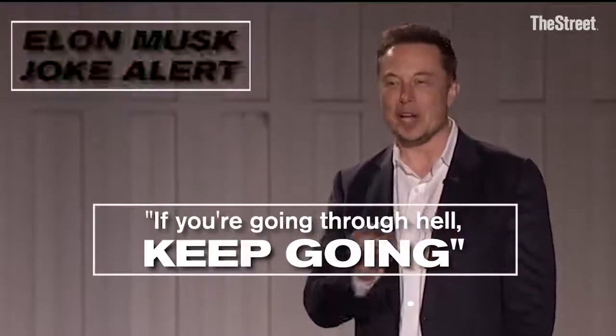Frankly, we're going to be in production hell. As the saying goes, if you're going through hell, keep going.